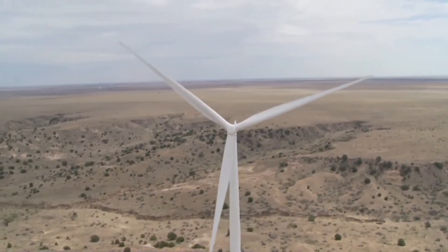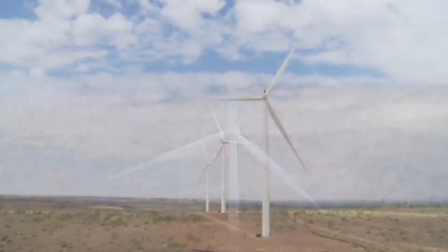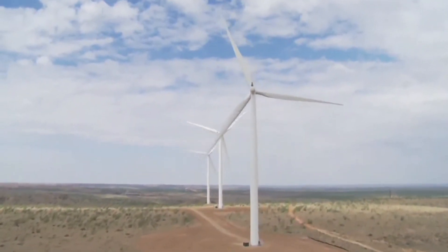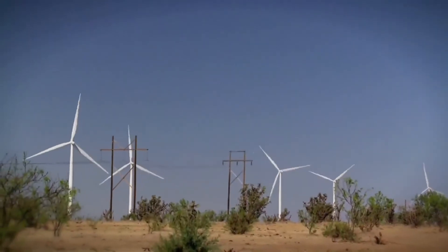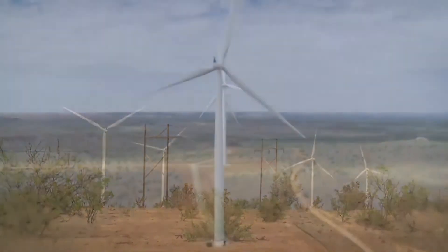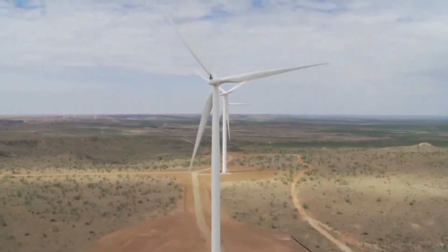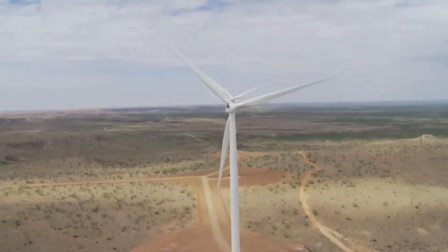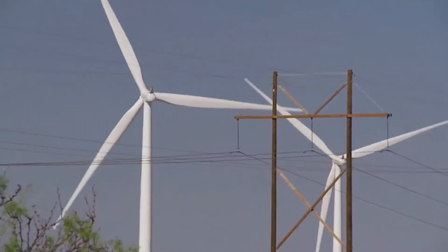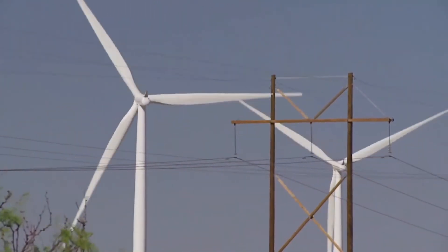The location for this wind project was carefully selected. Significant wind patterns were identified through years of wind studies, and the project was located in an area of steady winds. The winds at this site make it one of the most productive in the country. The cooperation of local landowners in Oldham and Potter counties was also a consideration in selecting this site.